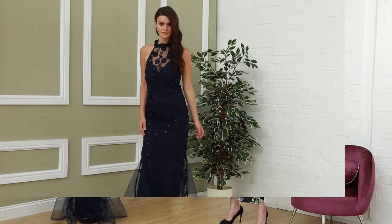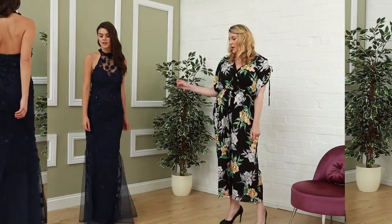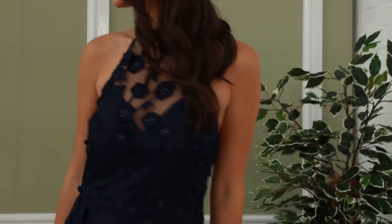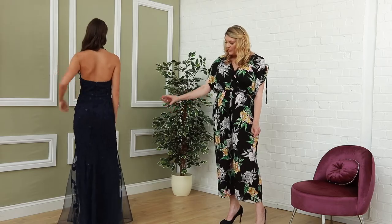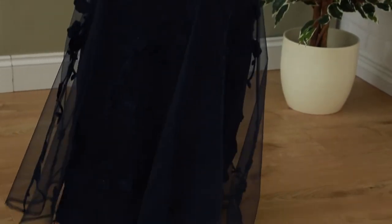Next out of our bold and beautiful section we have this beautiful navy gown. This is a Hortonette Thule embroidered gown and it has really beautiful detailing throughout the dress and it has lovely netting at the bottom. This one is £89.